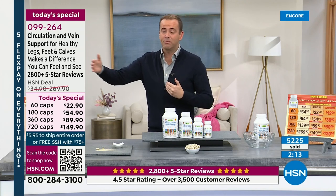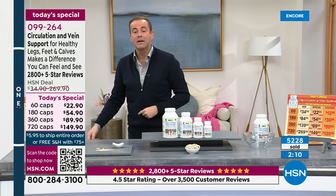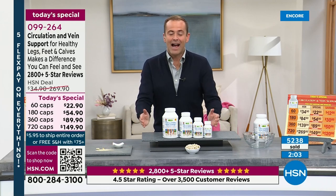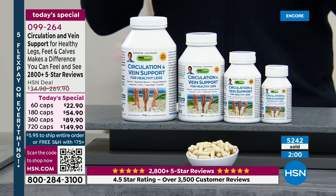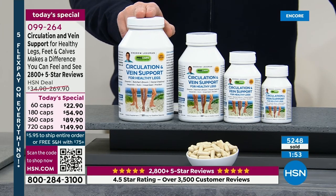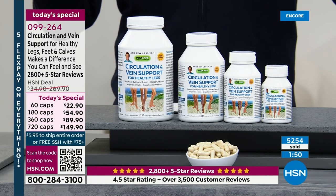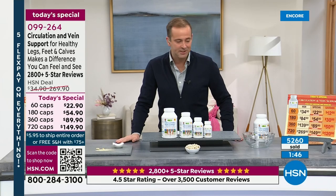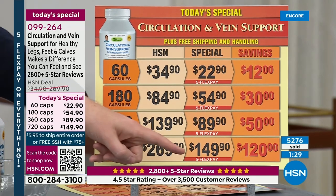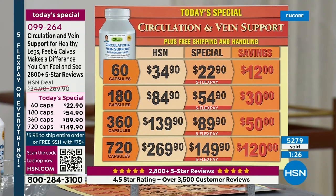If you were ever going to buy Andrew's Circulation Vein Support, today is the best day of the entire year. Not only are we offering the super-sized 720-cap value, it's all on free shipping regardless of price or size, and you get five flex pay. You can buy 720 capsules for nearly the same price as 360 — the 360 is normally $139, and you can buy double that for just $149.90. Amazing value, with no fillers and no binders, easy to take.